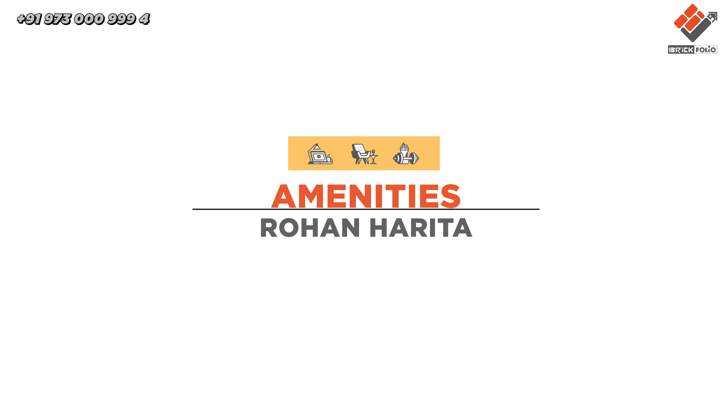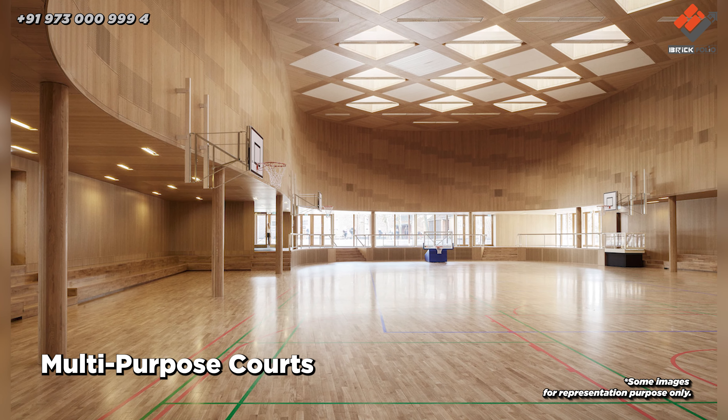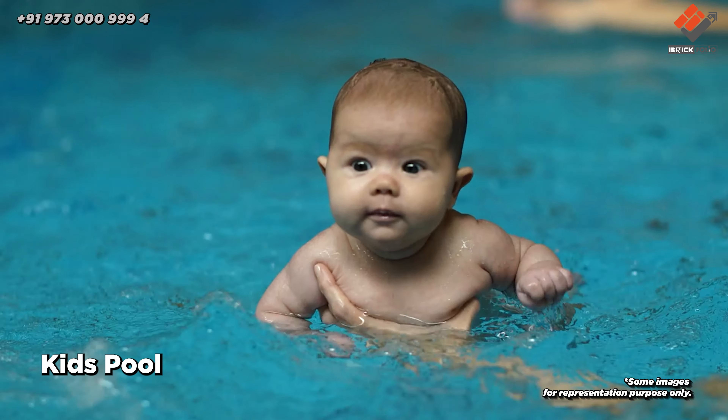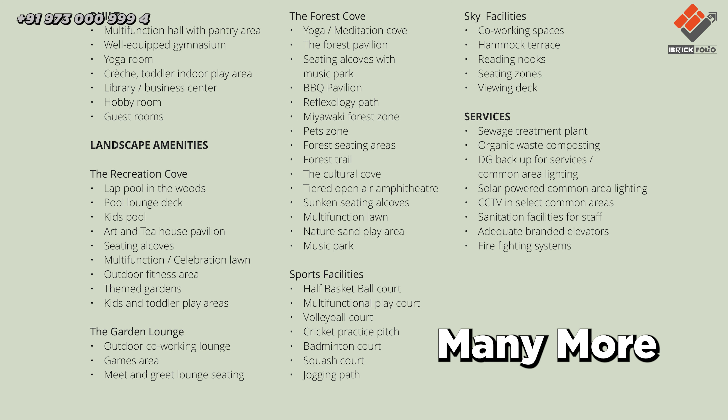There is also a 4 BHK option with a huge carpet of 1740 square feet. Let's talk about the amenities: multi-purpose courts for sports facilities, garden lounge for outdoor co-working zone, landscape amenities, lap pool, kids pool, outdoor fitness area, theme garden, and many more are on screen.